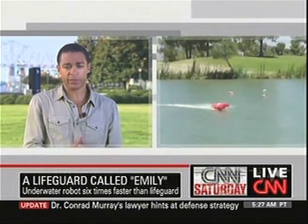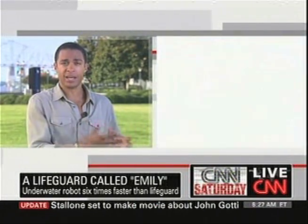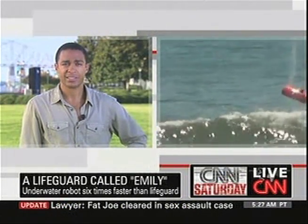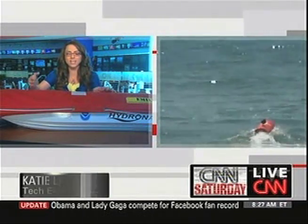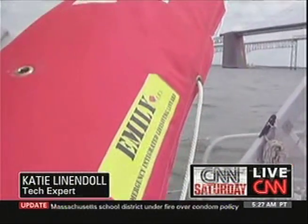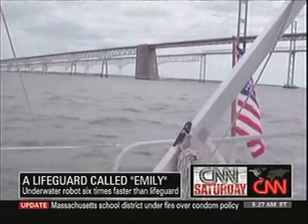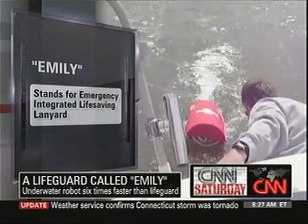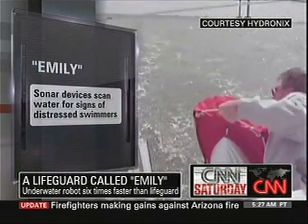Is it going to be financially feasible to start moving these and putting them on beaches and, quite frankly, replacing a lot of real lifeguards? I don't think we're going to see it replacing lifeguards anytime soon, but at the price of $3,500 right now, it's kind of a no-brainer. I would want this assistance with me if I was guarding one of the beaches. In California, these are going to start rolling out next weekend in Malibu and surrounding areas, and we're hoping that these devices get rolled out even further across the country in due time.